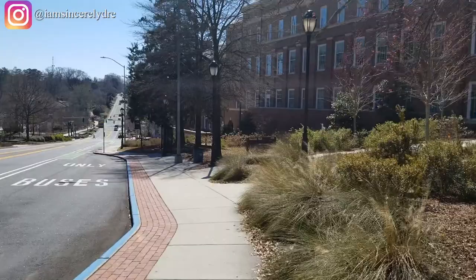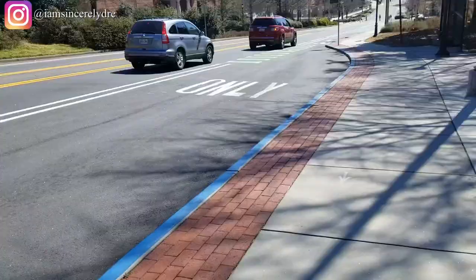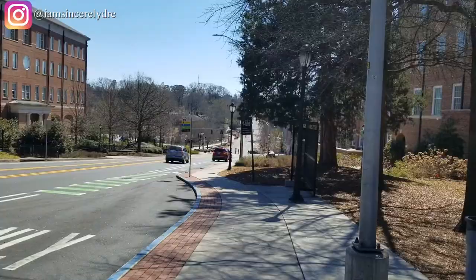You can see that blue line on the ground — blue line on the ground means that it's a bus stop. This is a bus stop that a lot of people use for night campus, or just if you have a class over here and you're trying to get back to any place else on campus.